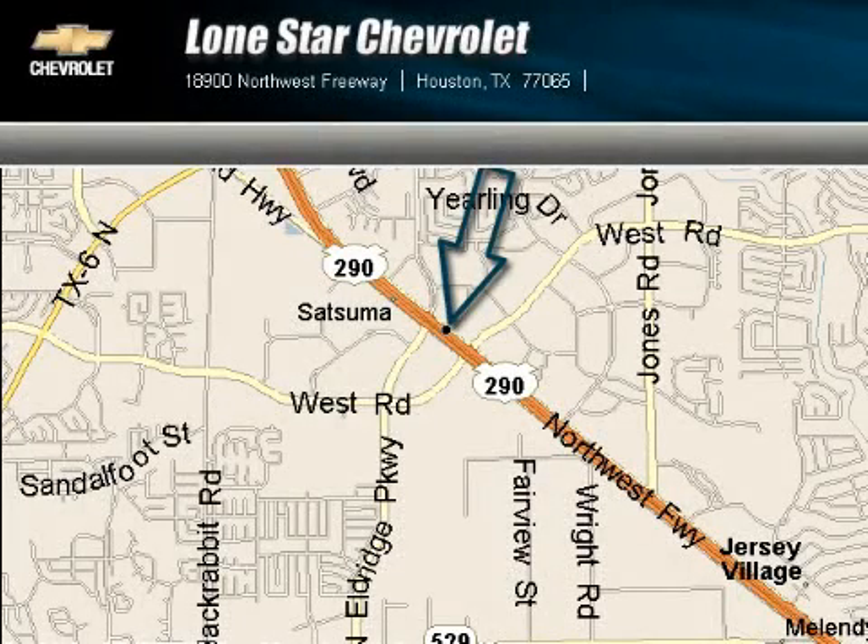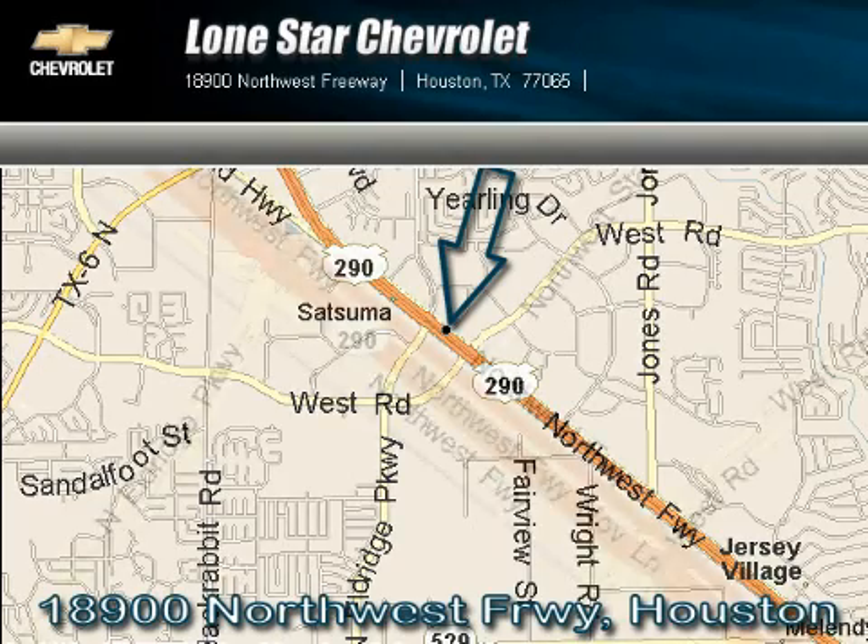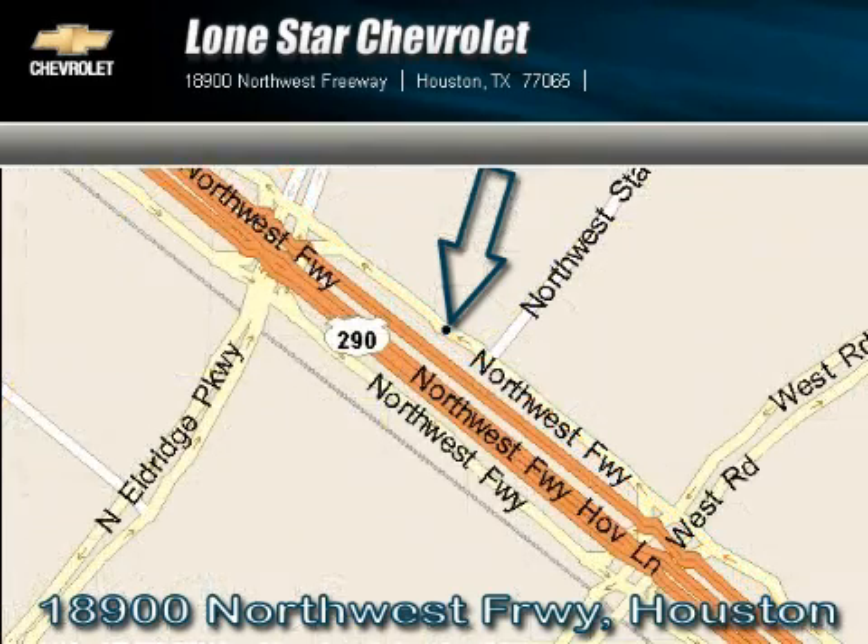Lone Star Chevrolet is located at 18900 Northwest Freeway in Houston. Our main objective is to make your experience at our dealership a satisfying one, whether it's for sales, service, or parts.